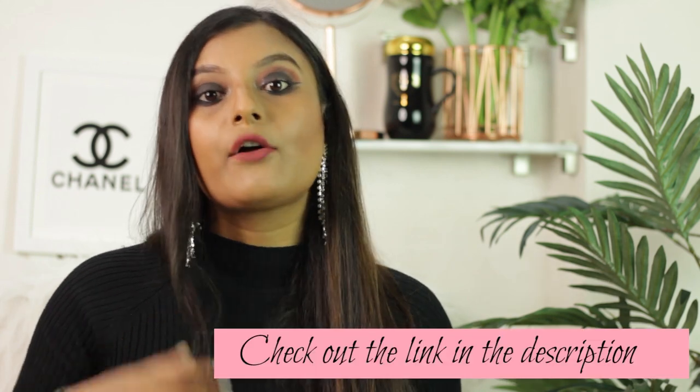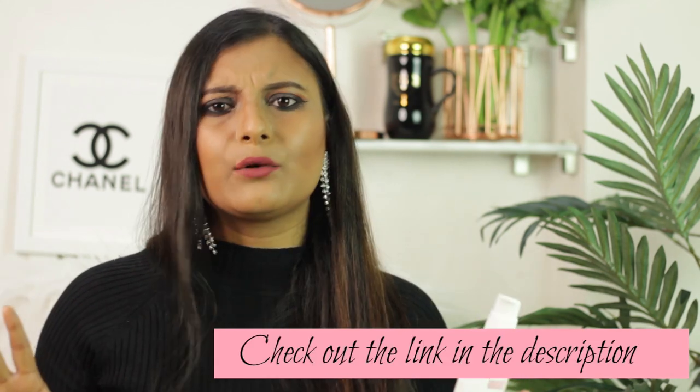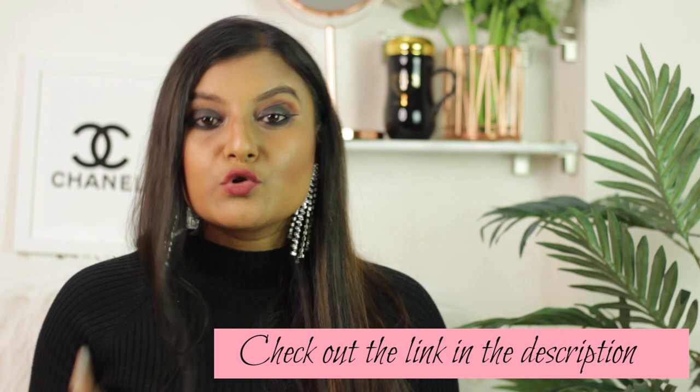Now coming to the price — the actual MRP is 375 rupees. You can get a lot of discount if you buy it from Nykaa or Amazon. Within around 300 rupees, you can get it on sale.